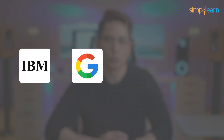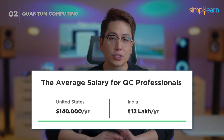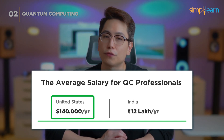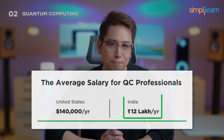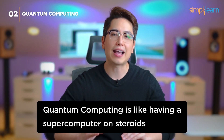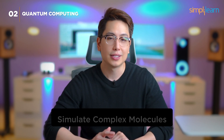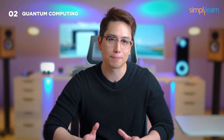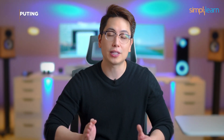Tech giants like IBM, Google, Microsoft, and Rigetti are actively seeking quantum computing experts. Professionals in quantum computing can earn an average annual salary of $140,000 in the US and 12 lakh rupees in India. Quantum computing is like having a supercomputer on steroids — it can crack encryption codes, simulate complex molecules, and optimize supply chains with unparalleled speed. It's a field where the boundaries of what's possible are constantly pushed.